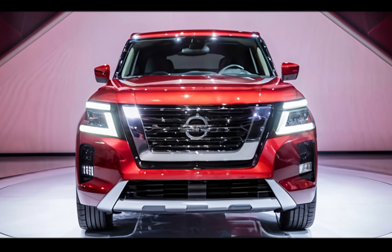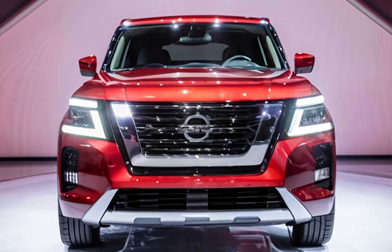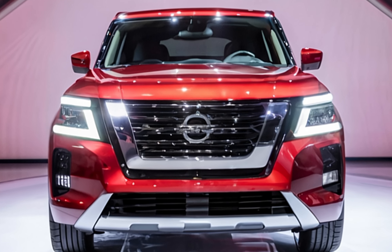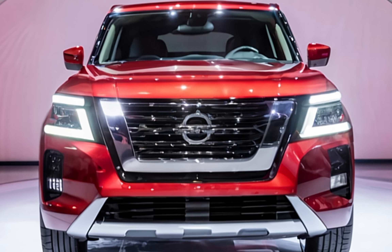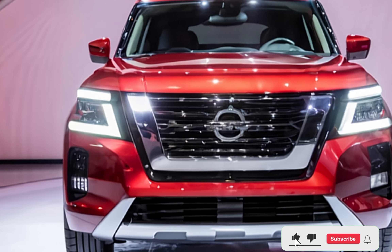Hey everyone, welcome back to my YouTube channel. The 2025 Nissan Armada redefines what it means to drive a full-size SUV, blending rugged performance with refined luxury.